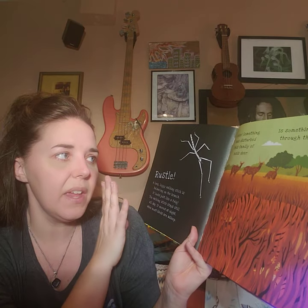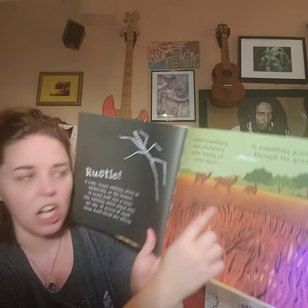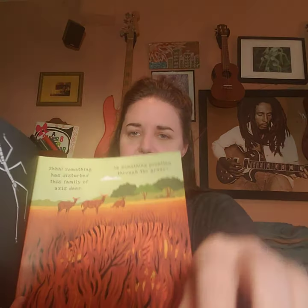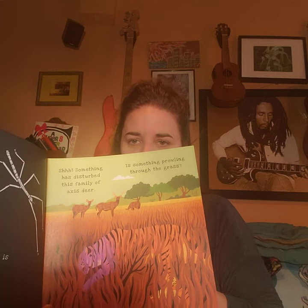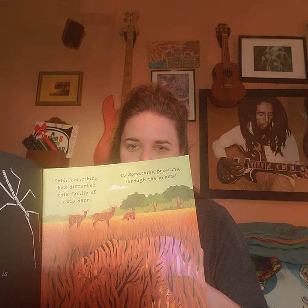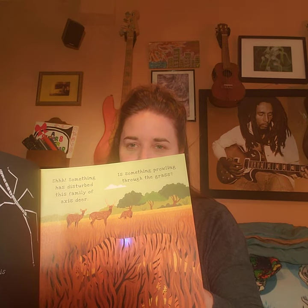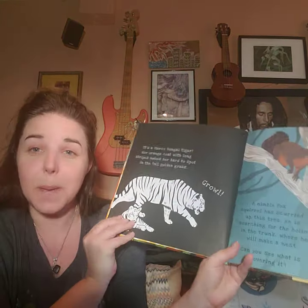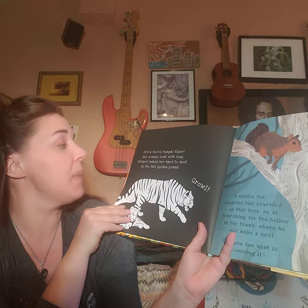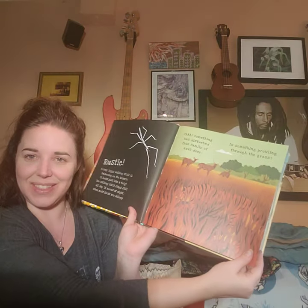Shh! Something has disturbed this family of deer. Is something prowling through the grass? This one might be easier for you to see without the light, but we're going to use the light anyway! Who's that with those stripes? What do you think? It's a fierce Bengal tiger! His orange coat with long stripes makes him hard to spot in the tall golden grass. Look at that camouflage!